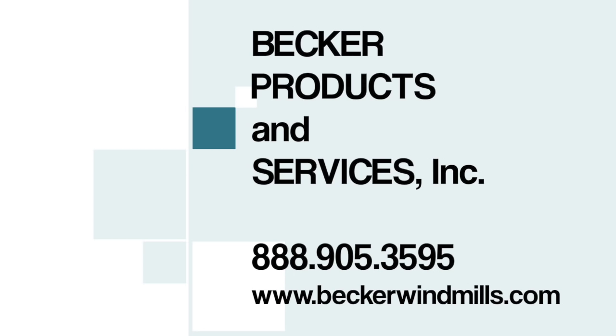The next step for pond owners is to contact Becker Windmills. You can call us at 1-888-905-3595 or visit us at www.beckerwindmills.com.